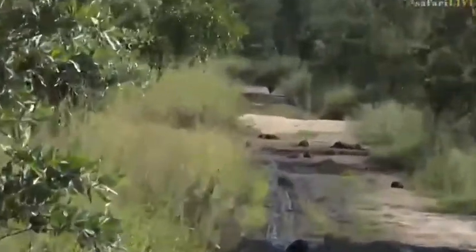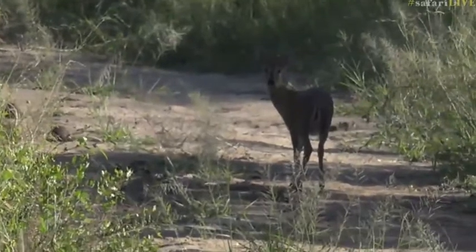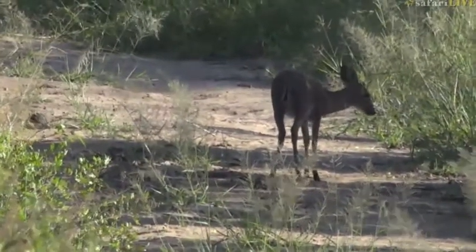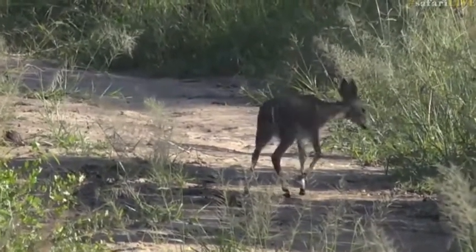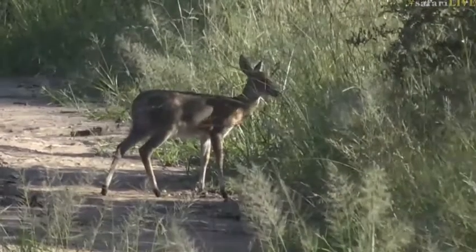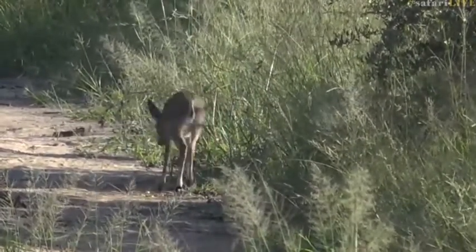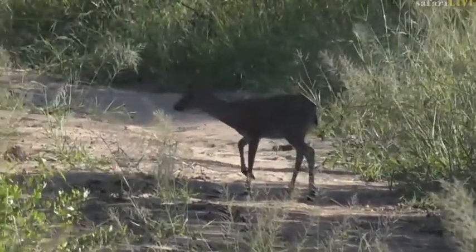A common duiker has spotted us but doesn't seem to be two-faced just yet, not dashing away as they normally do. Hello big ears - they always look a bit out of proportion, the common duiker. This is the second smallest antelope that we see in this area, and the smallest one is of course the steenbok.